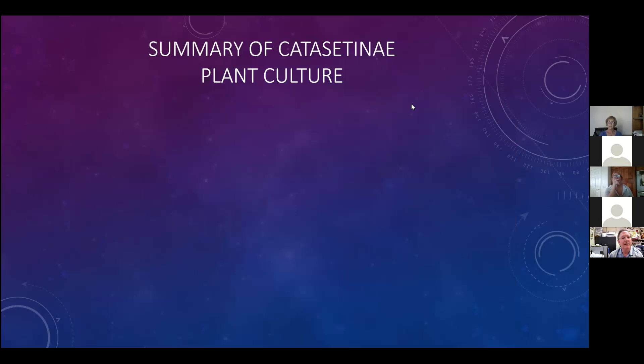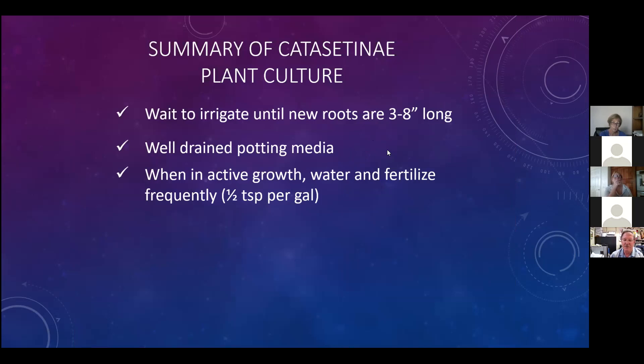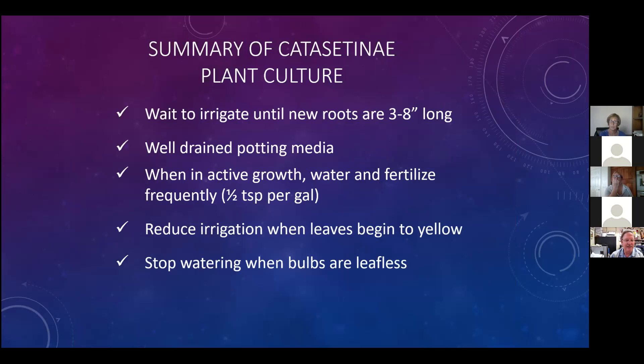Summary: wait to irrigate until the roots are three to eight inches long; use a well-drained potting media; during active growth, fertilize and water every time you irrigate; reduce irrigation when the leaves begin to yellow; stop when the bulbs are leafless; and repot and divide just as the new growth starts.